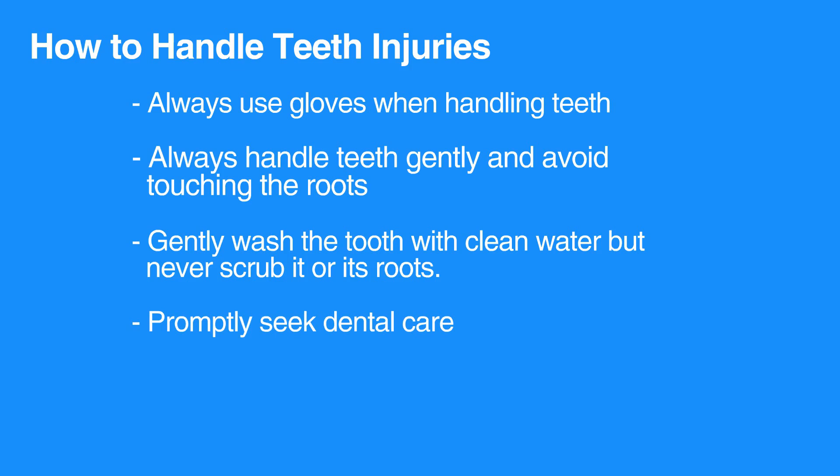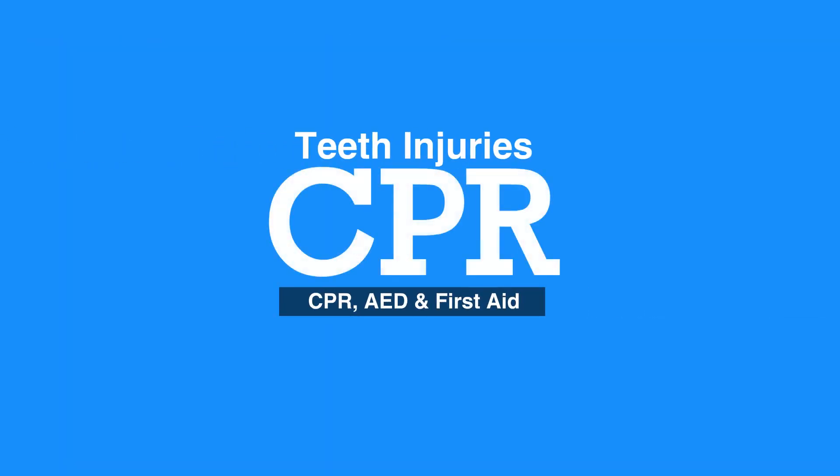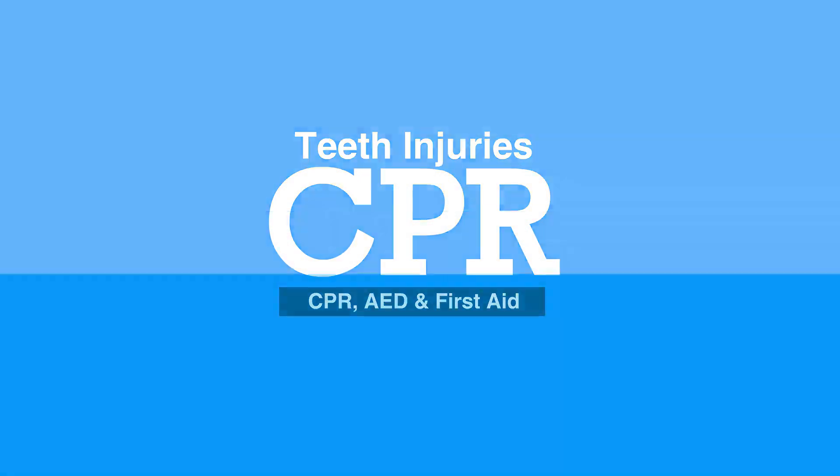Injured teeth may later begin to turn color, which can be an injury to the nerve. This concludes our lesson on teeth injuries. Next, we will review nosebleeds.